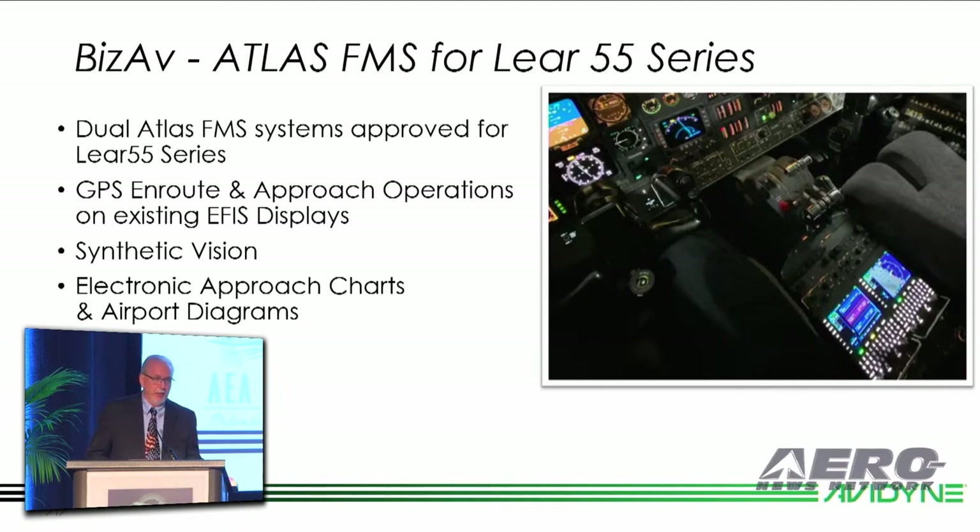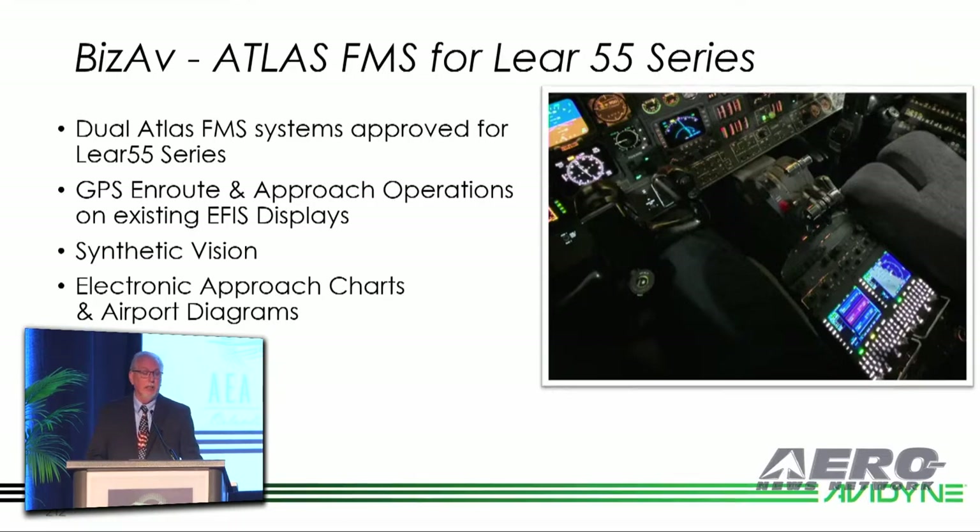Earlier — this would have been in the last year — but many of you may not be aware: we've approved the dual Atlas installation in the Lear 55 series. Adding GPS and route approach operations, synthetic vision, electronic approach charts — lots of nice capabilities in that same form factor where it was nav-only. That's a great program, and we're moving into additional Part 25 aircraft as we speak.